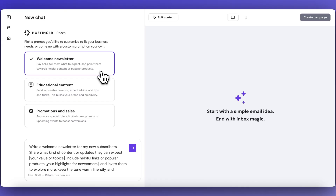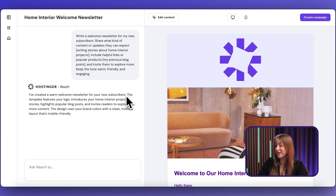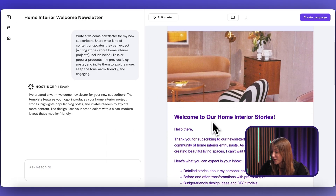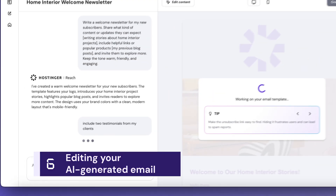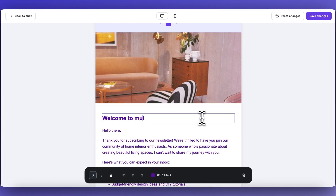Since I'm making a welcome newsletter, I'll choose that option and the prompt field gets automatically populated, which is really cool. Just replace the values in the brackets with actual relevant information, press the arrow button, and let Hostinger's Reach work its magic. And look at that — this is already looking like a pretty proper email. There's also a mobile version created automatically, which is very important. You can go through the email and if you notice something you'd like to change, you can either send another message to Reach or edit the template yourself by hitting the 'Edit Content' button — where you can edit the text, colors, and even upload custom images.